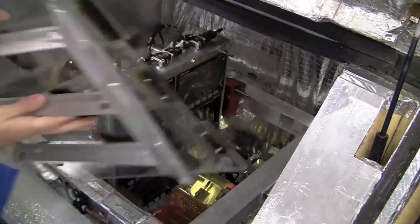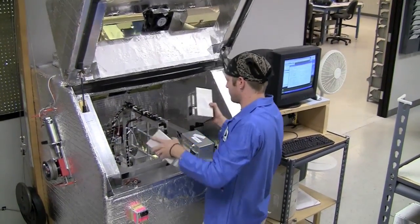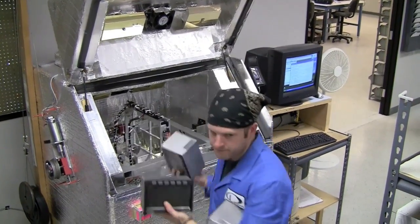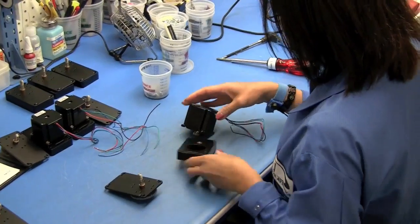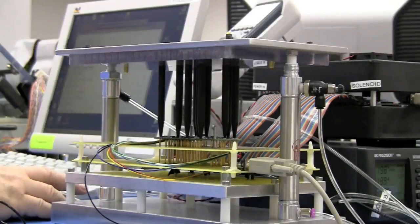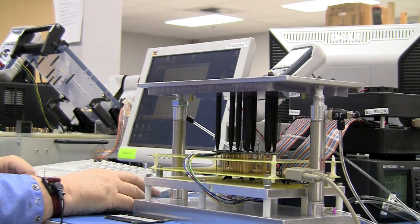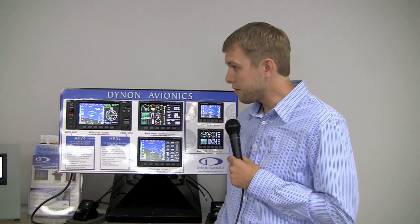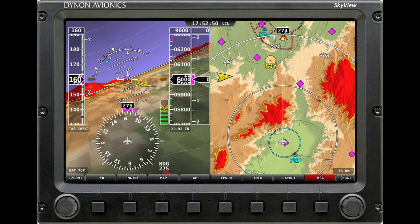This also adds quality control to our process because everything is automated and those testing procedures are automated. Servos coupled to the EFIS are built here at the factory as well. We have a test fixture that tests the electronics of the boards before they are coupled to the mechanical housings, and those mechanical housings are tested and built here as well. We also have our next generation product line that we're working on pretty strongly.